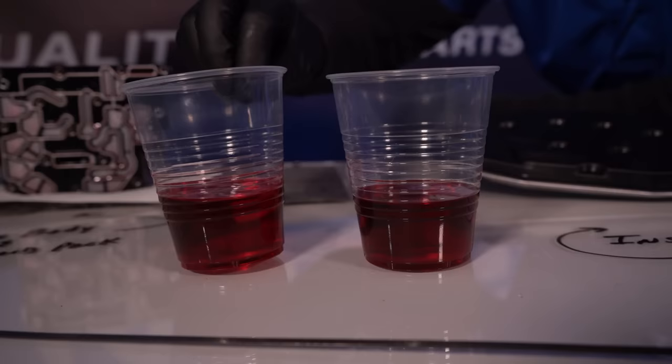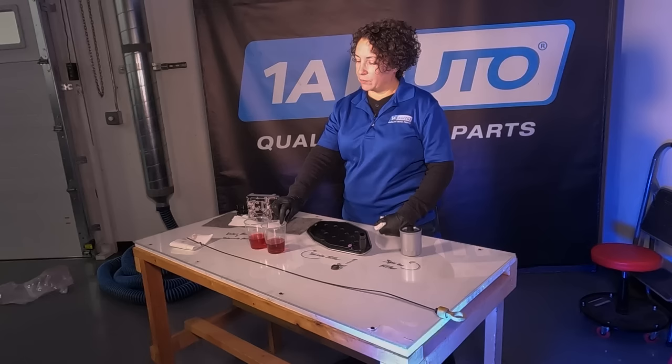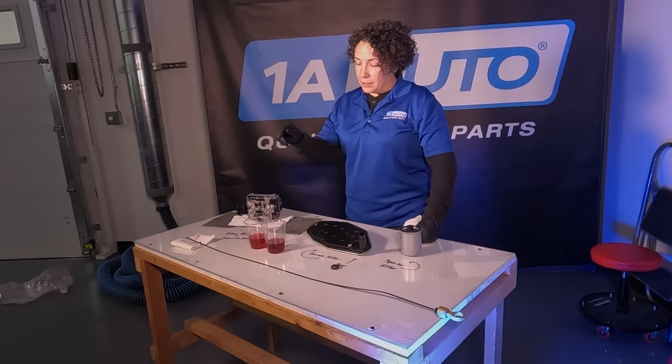The most important part is actually the fluid. We have full synthetic and semi-synthetic right here, and you can't tell the difference. That's a problem if your car calls for full synthetic — if you put the other one in, you will end up with a problem in the long run. Don't think one quart's not going to hurt; it's not going to help either. It's kind of like the nutrition in your body — if it calls for something, you have to use it. If you don't, you're going to have problems later on.